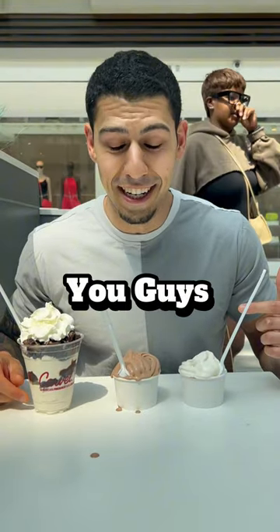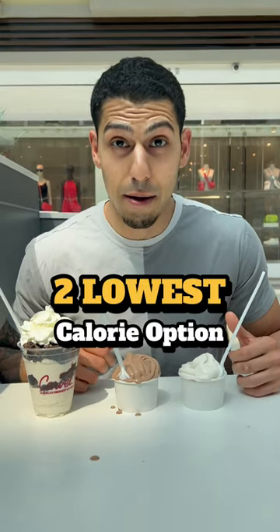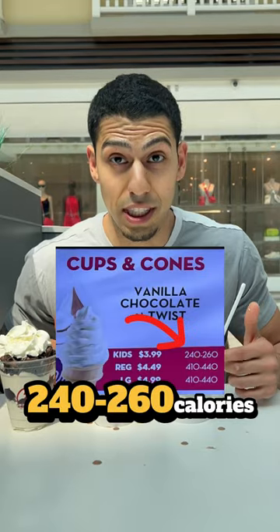Just got the ice cream, you guys. The highest calorie option is the Oreo Dasher — 500 calories for the small. The two lowest calorie options on the menu are vanilla ice cream and chocolate ice cream, at 240 and 260 calories.